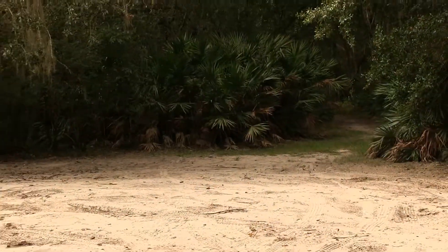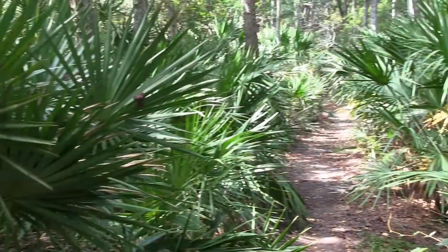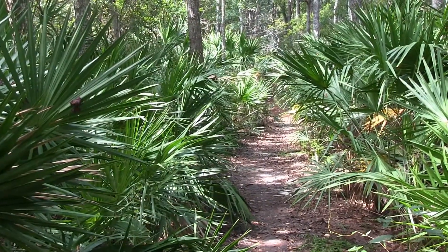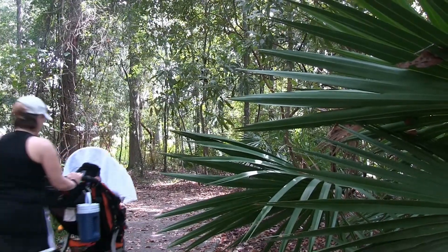A little further down the road, you'll notice entrances to several different walking trails. There are over two and a half miles of trail that weave through the woods here. What a great way to get some exercise while enjoying the nature around you.